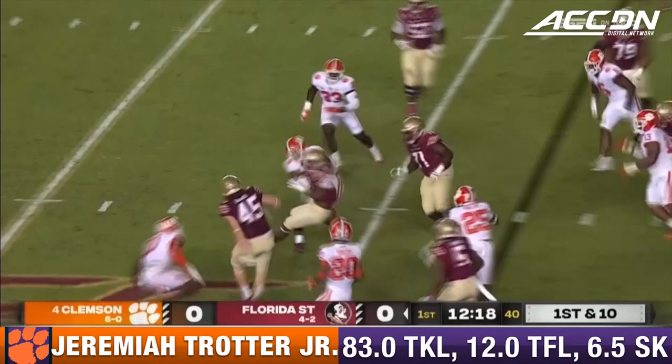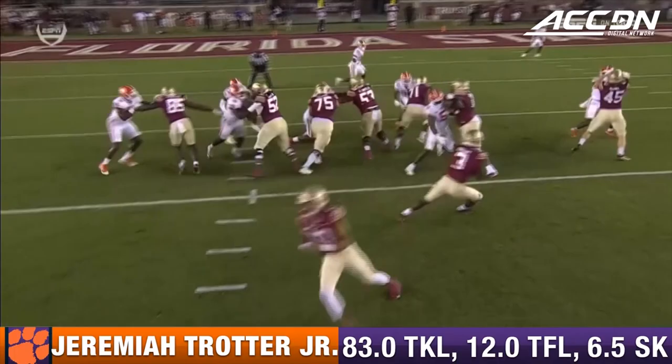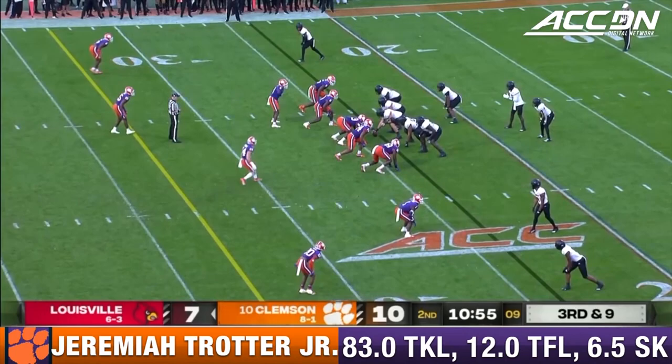Benson tries to bounce this one and that was Barrett Carter who wouldn't let him get the edge, forced him back inside where Trotter cleaned it up. He does a good job also being able to fight there, then you just get the defense flowing. It is really tough to be able to get wide on this defense.